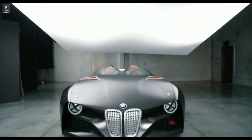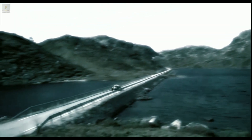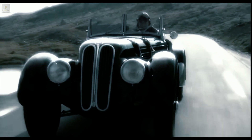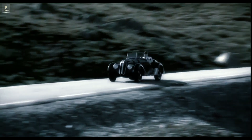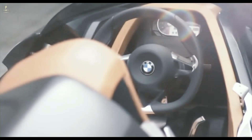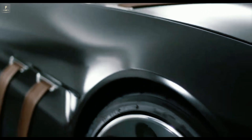Coherent, lightweight construction, aerodynamic design, outstanding technology. The BMW 328 Hommage celebrates the 75th birthday of one of the dream sports cars of the 1930s. Like its ancestor, it embodies the same principles with a contemporary approach.